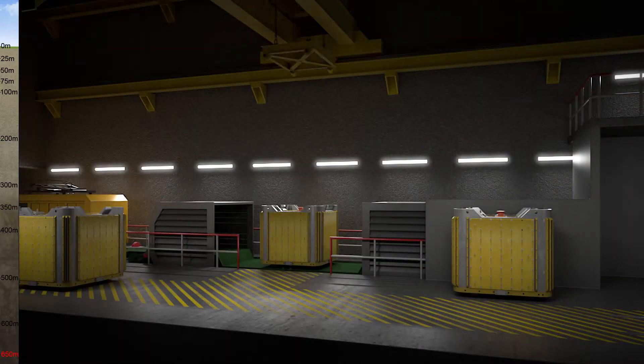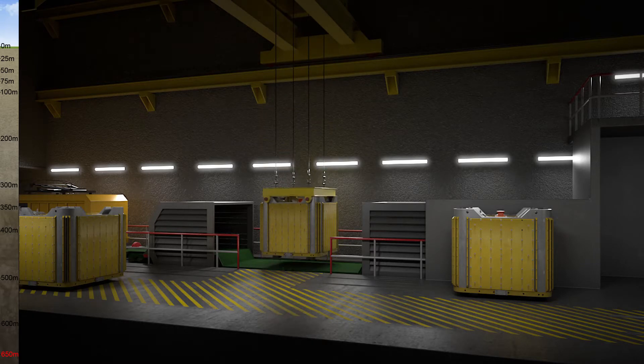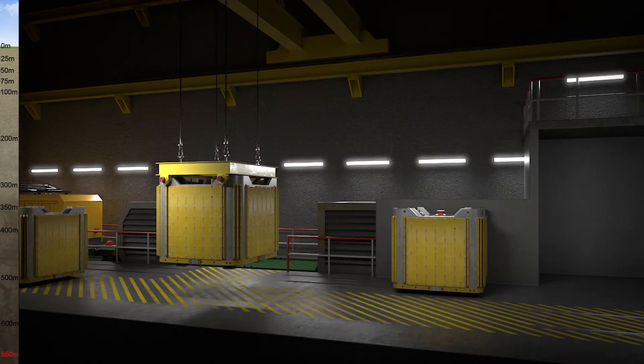Once underground, the waste package will be removed from the transport container and transferred to the vault for emplacement.